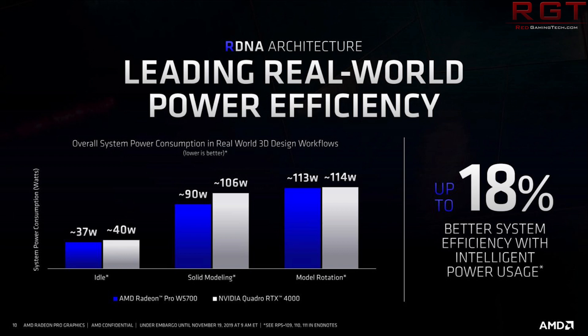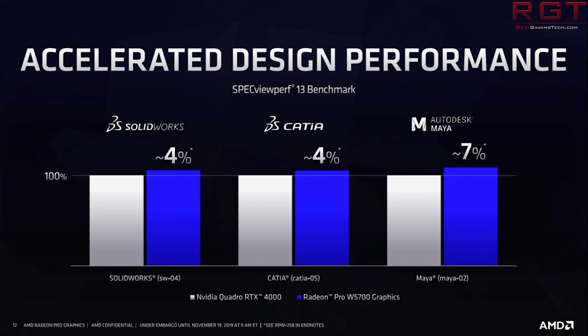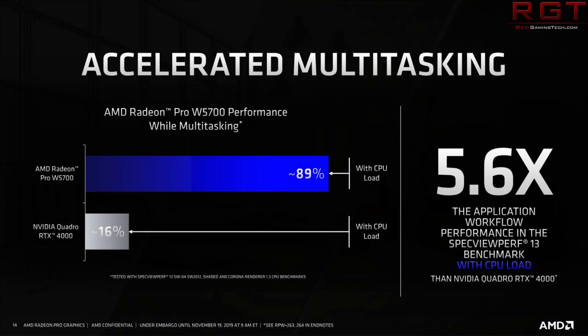AMD has shown an official trailer, linked in the description below. Key features include the RDNA architecture, 18% better system efficiency than competitive products, accelerated CPU and GPU multitasking, professional-grade software drivers, VR features, PCIe 4, and USB-C as well.